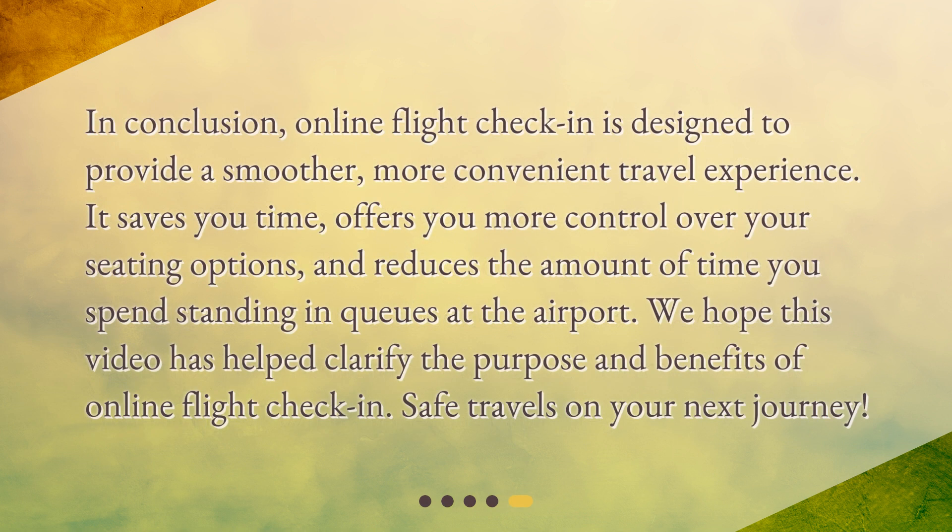In conclusion, online flight check-in is designed to provide a smoother, more convenient travel experience. It saves you time, offers you more control over your seating options, and reduces the amount of time you spend standing in queues at the airport. We hope this video has helped clarify the purpose and benefits of online flight check-in. Safe travels on your next journey.